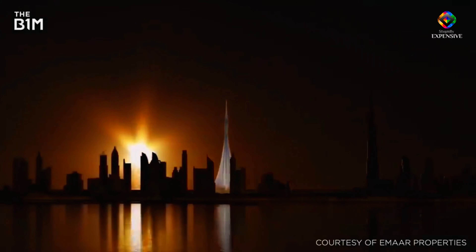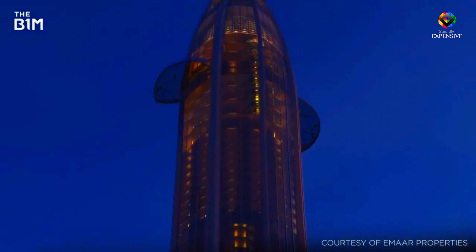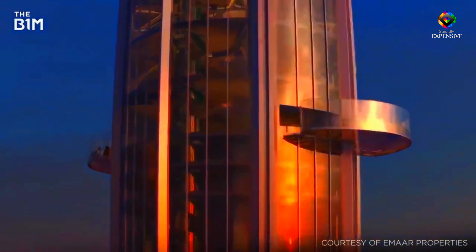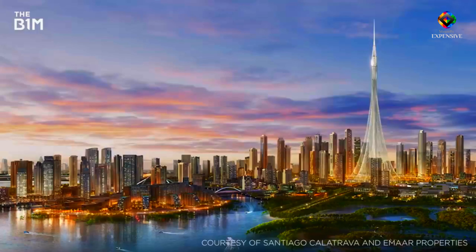10 observation decks, including the Pinnacle Room, which will provide 360-degree views of the city, will be housed in an oval-shaped bloom at the summit. Breathtaking views and its attractiveness are appreciated. According to estimates, Creek Tower is currently worth more than $100 million. Now that's stupidly expensive, but it's just the beginning.